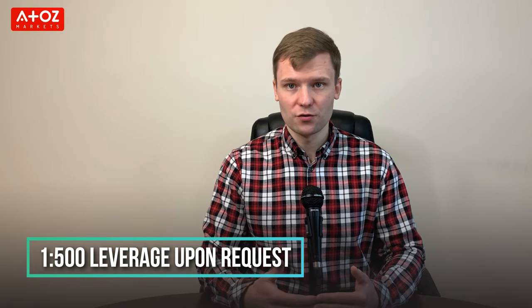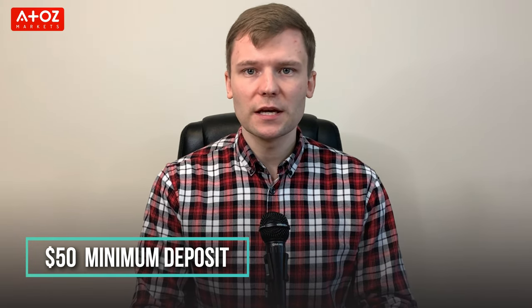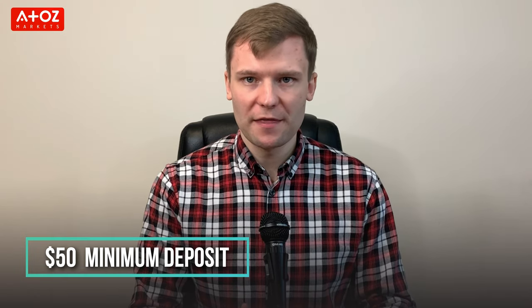TIO provides 1 to 200 leverage, but upon request you can get up to 1 to 500 leverage. TIO Markets minimum deposit is $50 irrespective of deposit methods.